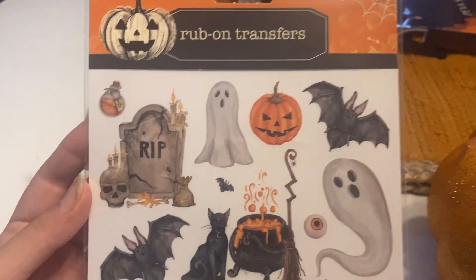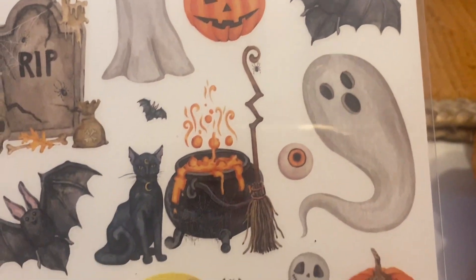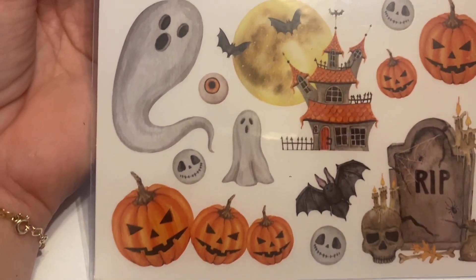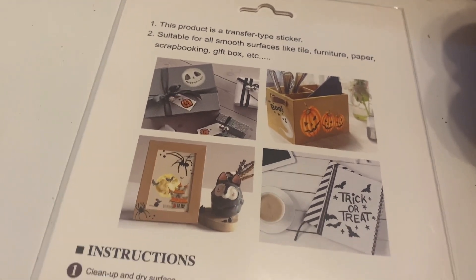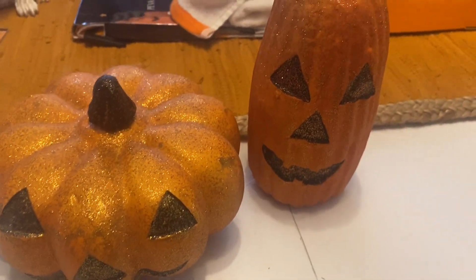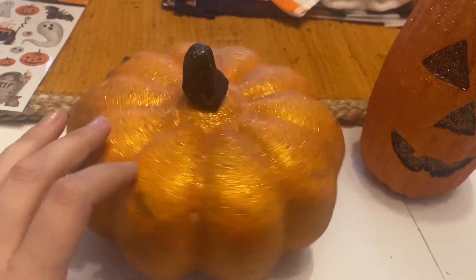Next, I spotted these rub-on transfers at Dollar Tree. I just fell in love with the images — that hand-drawn look, the witch's cauldron and the ghosts. For $1.25, what a steal! On the back it shows all the things you can use them on — you can transfer them onto wood, metal, or paper just by rubbing them. I'll definitely find something to do with these.